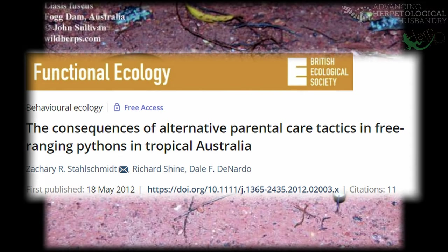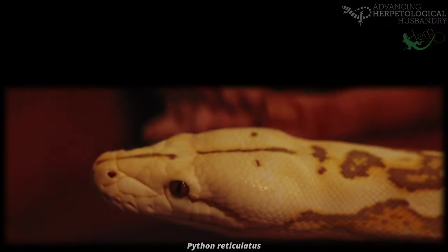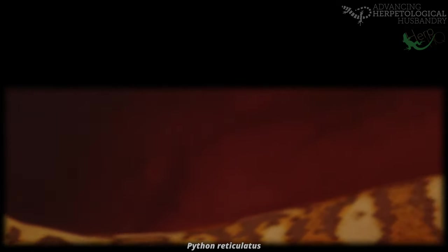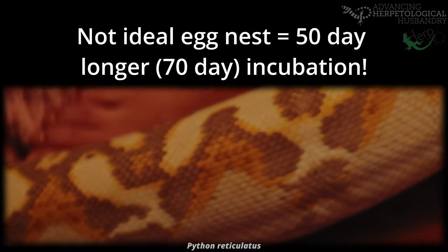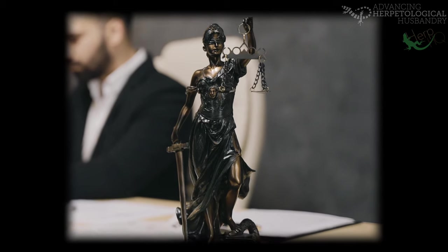A similar study on Liasis fuscus, Australian water pythons, showed that a single population of pythons can have differing incubation methods, the reasons for which being the quality of the chosen nest. Mothers that laid in more secure nests with more static, easily controlled conditions would maternally incubate the eggs for only approximately 20 days, whereas those who nest in places with less cover and more wide-ranging conditions would stay and maternally incubate for up to 50 days longer. These snakes are able to weigh up the pros and cons to both the survival chance of the clutches and of themselves.